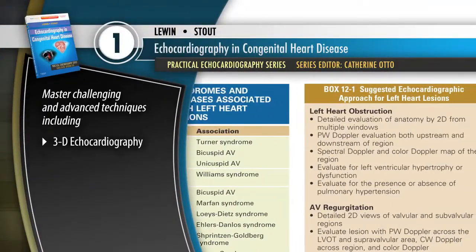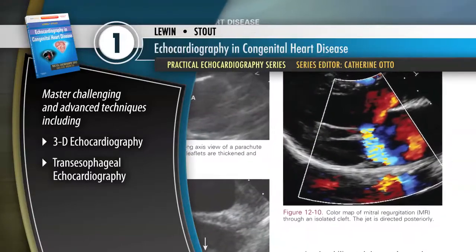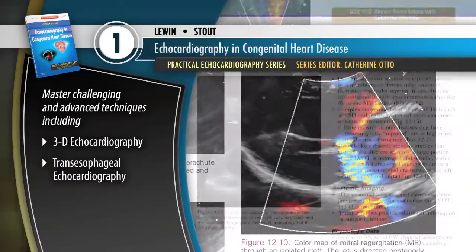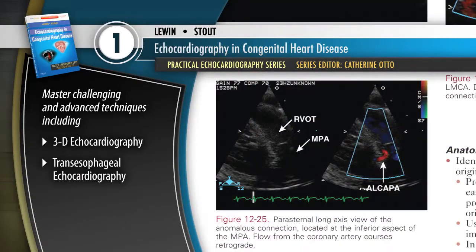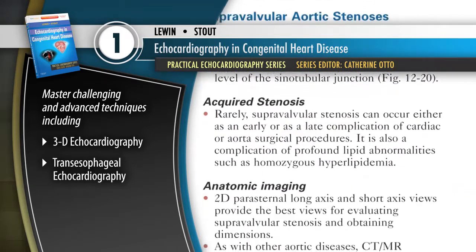Echocardiography in Congenital Heart Disease provides practical how-to-do-it guidance on mastering challenging and advanced techniques, including 3D echocardiography and transesophageal echocardiography, through a practical step-by-step format that provides a practical approach to data acquisition and analysis, technical details, pitfalls, and case examples.